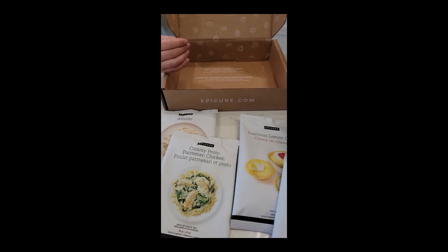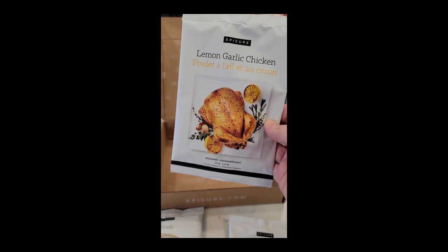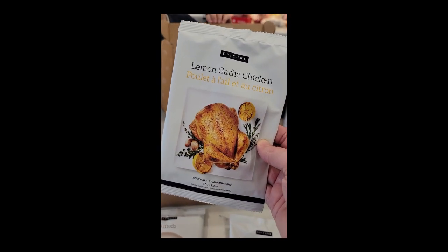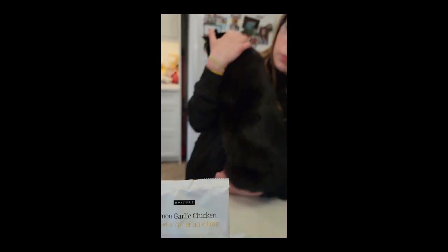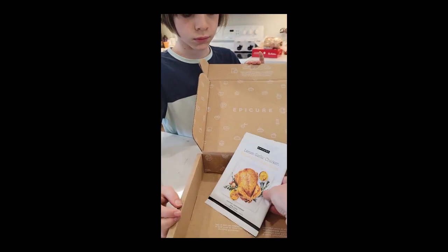And the creamy pesto parmesan chicken — we haven't had that in a long time, we should make that one. We have an exclusive — this has never been in the catalog, or I have never tried it myself — lemon garlic chicken! That might have to be one of our first ones we try. I think that's going to be amazing!